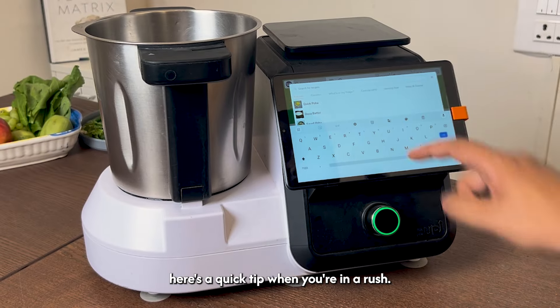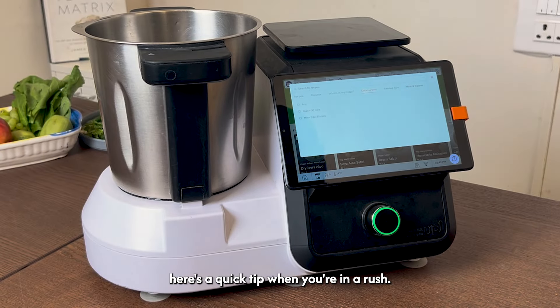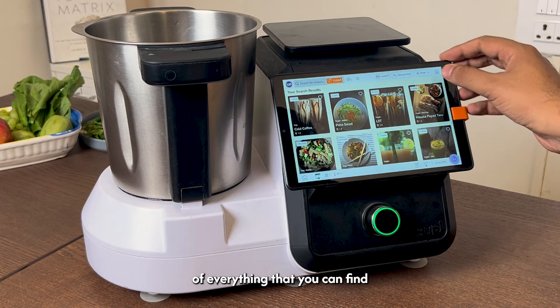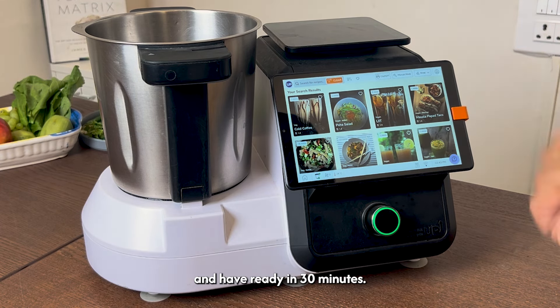Before we get into the recipes, here's a quick tip when you're in a rush. Filter the recipes based on cooking time and here is a list of everything that you can find and have ready in 30 minutes.